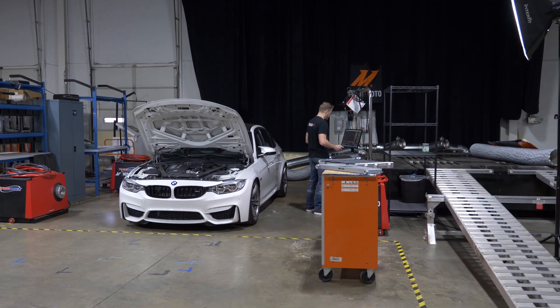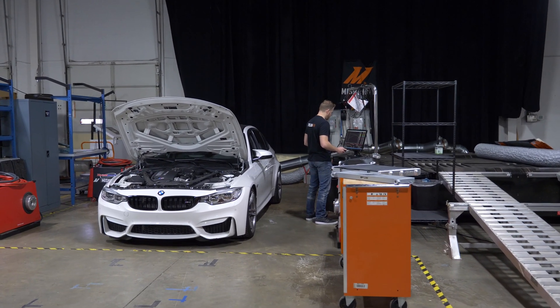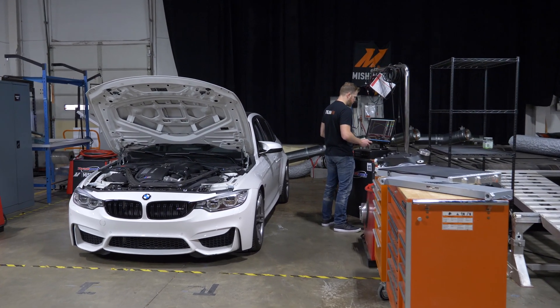Today, Jason, our engineer, is actually finishing up his massive BMW project. So let's go check in with him and see how it's going.